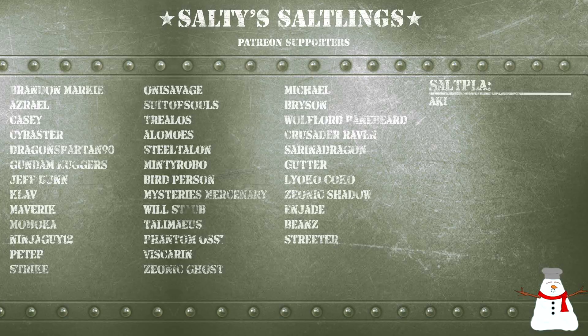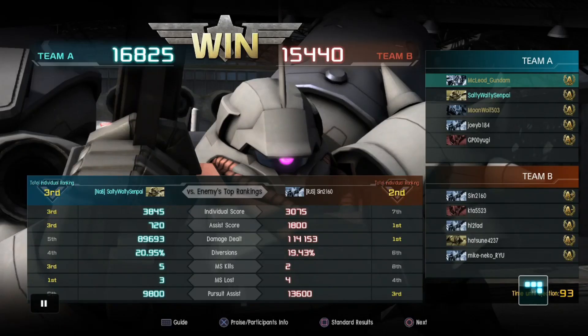Let's take a look at the Patreons. We have Brandon, Markey, Asriel, Casey, Sidebaster, Dragon, Spartan, Nani, Gunn, Nuggers, Jeff Dunn, Collab, Maverick, Momokan, Njkai 12, Peter, Strike, Onisawa, Tuso, Stralos, Alimo, Steel Talon, Minty Robo, Bird Person, Mysteries, Mercenary, Will Stab, Talon, Mays, Phantom, Ocea, Viscarian, Xenic Ghost, Michael, Bryson, Wolfword, Beanbeard, Crusader, Raven, Serena, Dragon, Gutter, Lyoko, Coco, Xenic Shadow, Njade, Bean, Streeter, and Salt Plot Aki. I wanna thank you guys for supporting me, it means a lot, and we shall talk to you guys later.